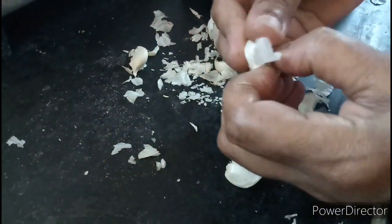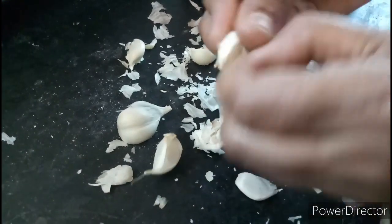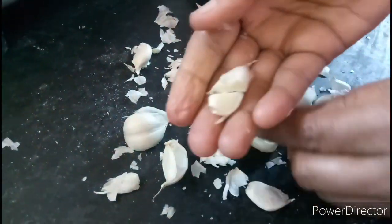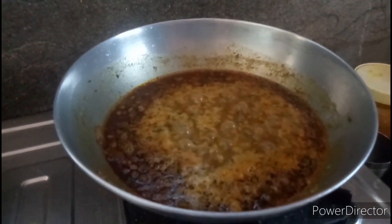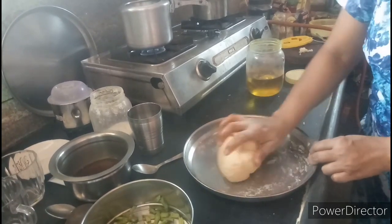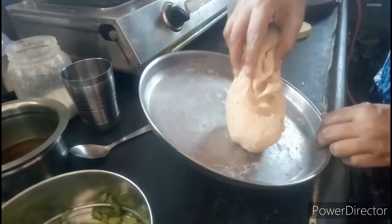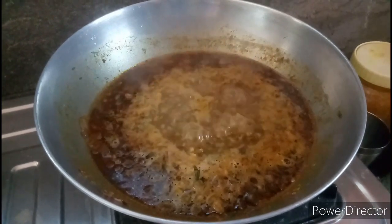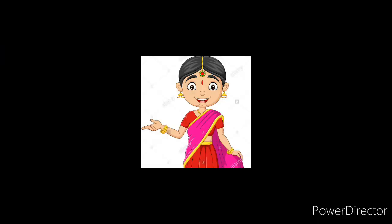I am peeling the garlic. The dal is boiling. I am kneading the dough. The dal is cooking. Practice all these sentences in your daily life and speak confidently.